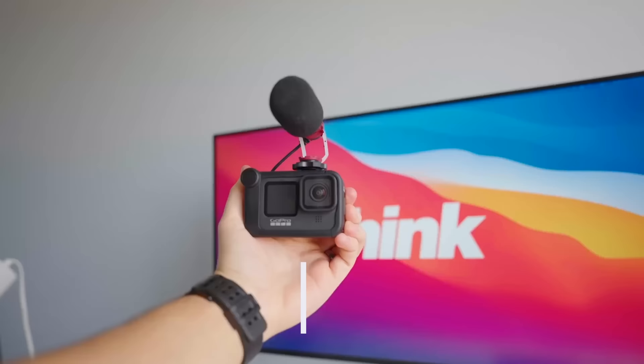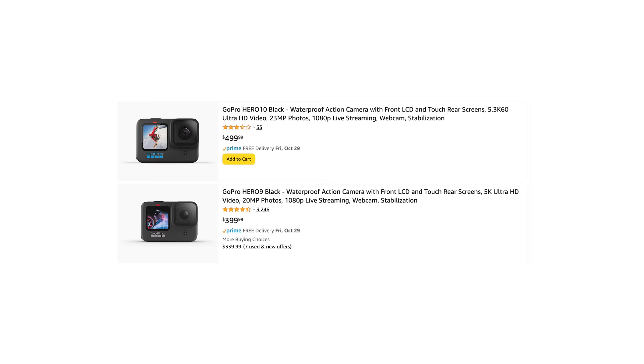The GoPro really is a fantastic camera for beginners, mainly because it's automatic. I can just pull this out, hit record, and I don't really have to worry about shutter speed, aperture, or ISO. If you don't know what that means, it doesn't really matter on this GoPro. What you're seeing now is the GoPro Hero 10, which is a $500 camera. You can get the GoPro Hero 9 for $400, so that's going to matter if you are in that price range.